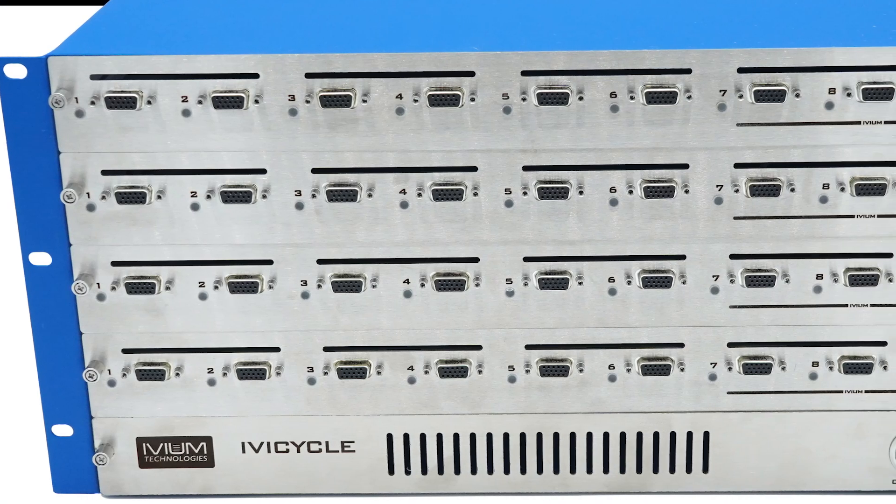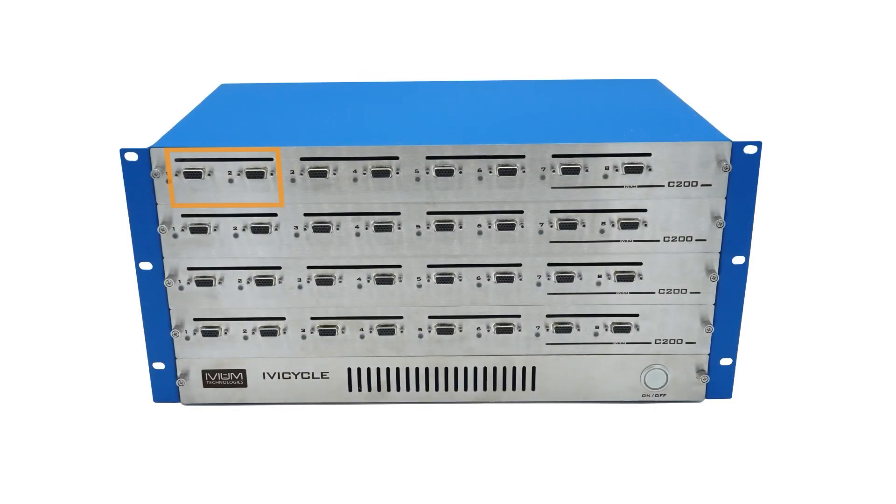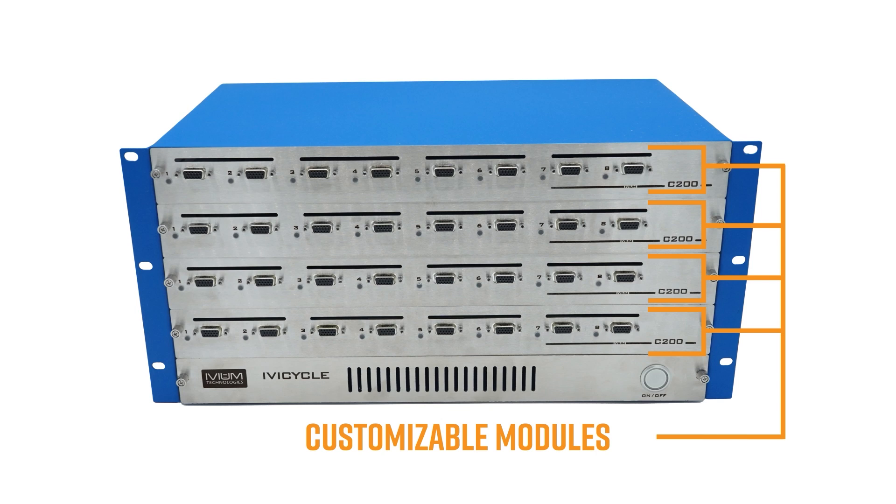The channels are arranged in sets of four, with eight channels per set for low current and four channels per set for high current versions. It's also possible to mix and match high and low current channels in the same chassis to give a truly versatile battery testing system.